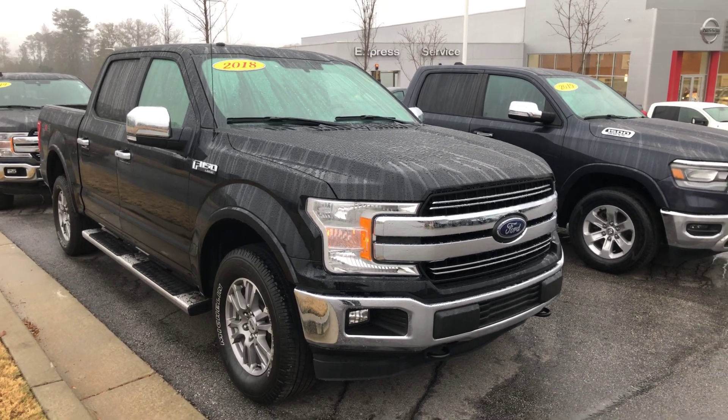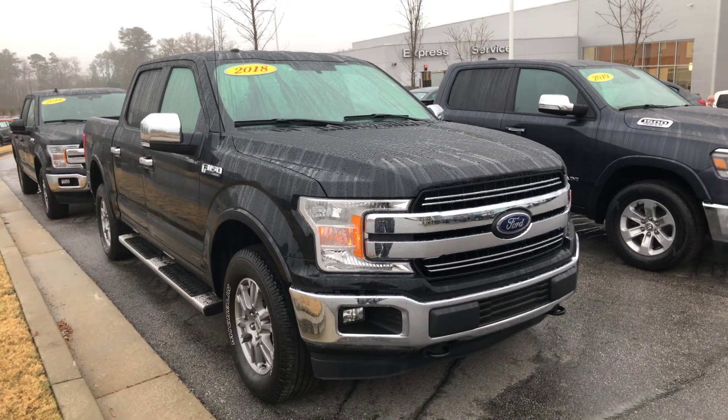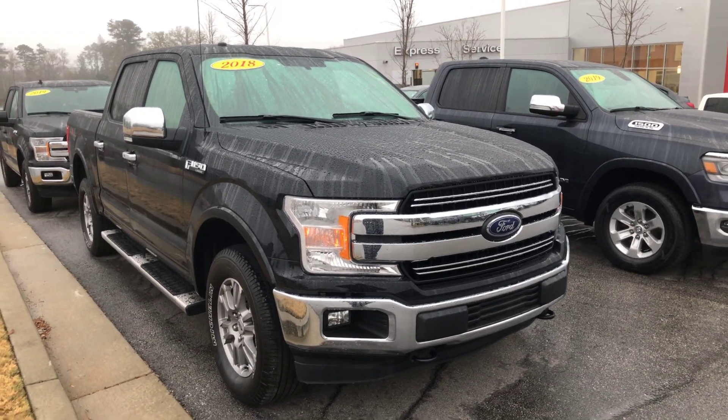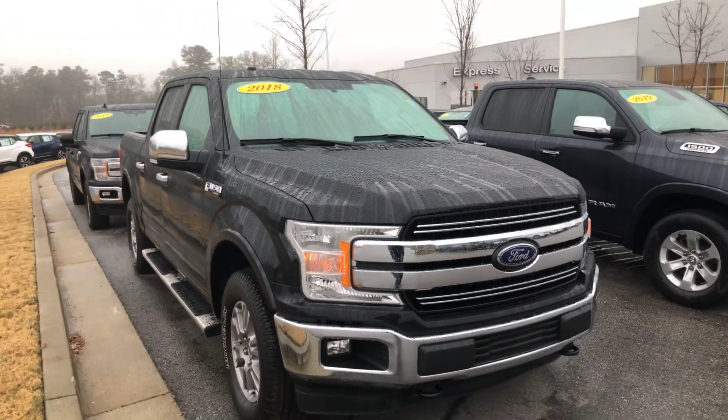Hey Paulo, this is Drew Vadrain over here at Nissan of LaGrange. I just wanted to shoot you the quick video that I told you about on the 2018 Ford F-150 that you were interested in.